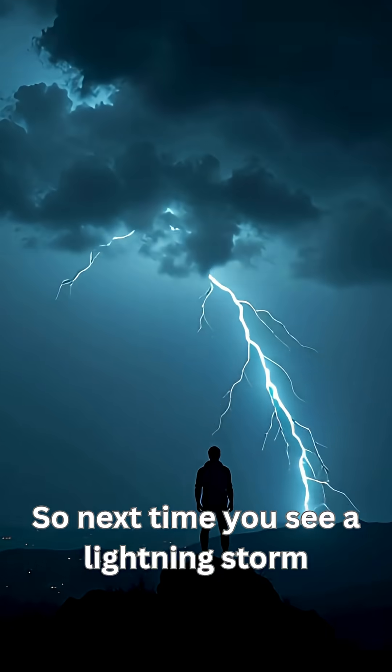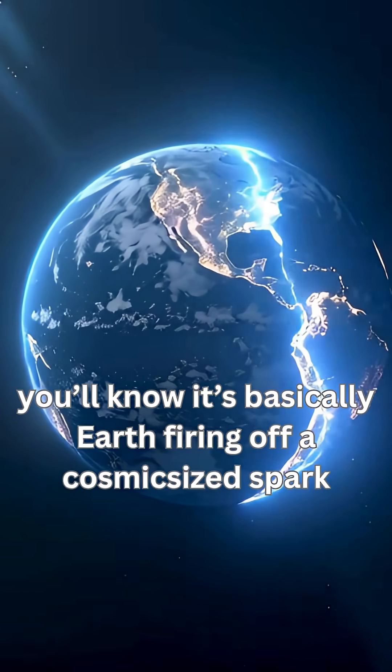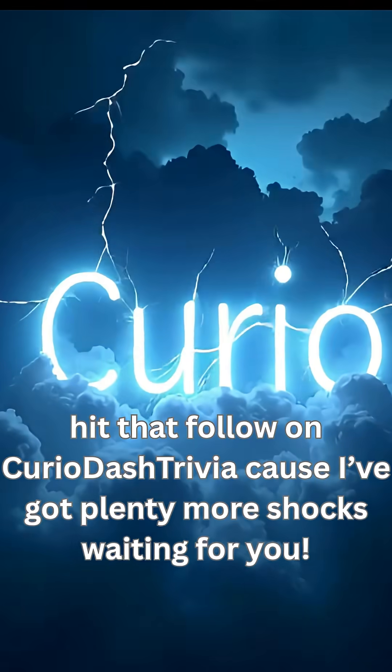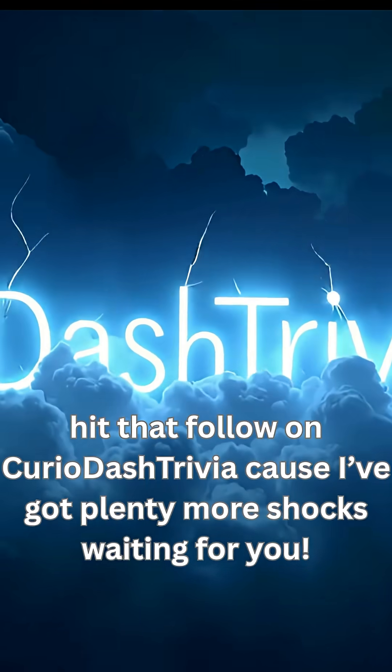So next time you see a lightning storm, you'll know it's basically Earth firing off a cosmic-sized spark. Crazy, right? If you love wild facts like this, hit that follow on Curio-Trivia because I've got plenty more shocks waiting for you.